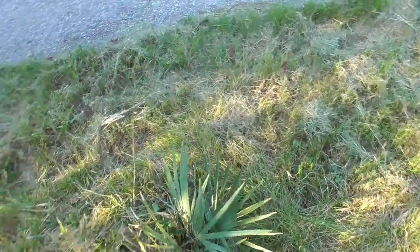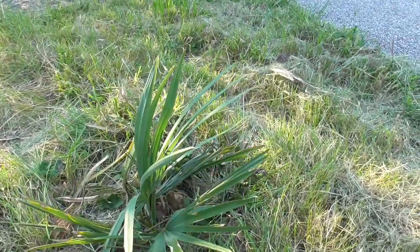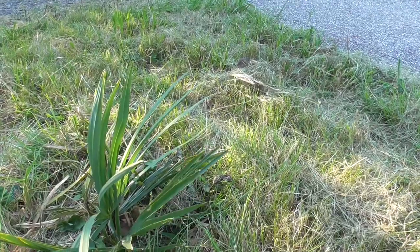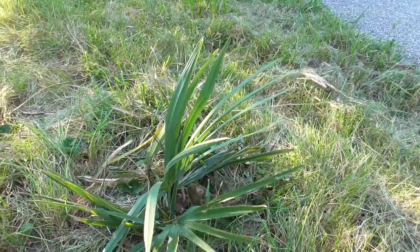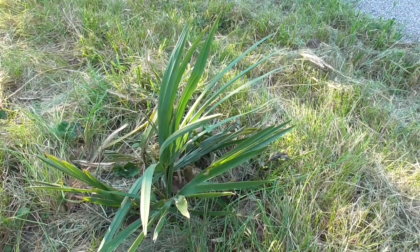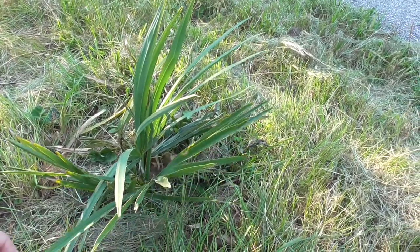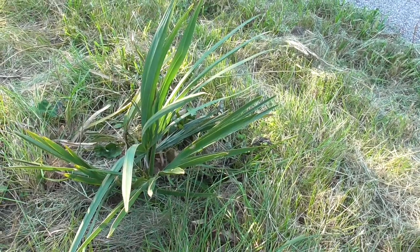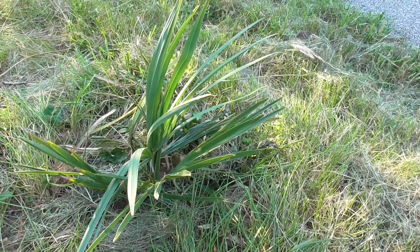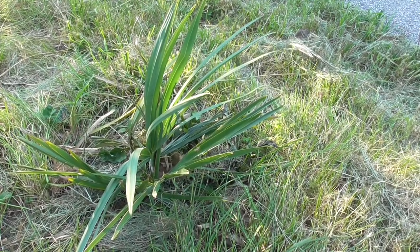Oh, actually before I end this video, there's one thing I almost forgot. This here is Sabal minor McCurtain — a dwarf palm meadow that's endemic to southeastern Oklahoma. And it's also in contention for the hardiest true palm species in the world. I've had this thing planted outside since last year, and hopefully it'll do quite well, but we'll see. Anyways, thanks for joining me through the trip through my garden. Until next time, this is DJ Bonebreaker signing off.